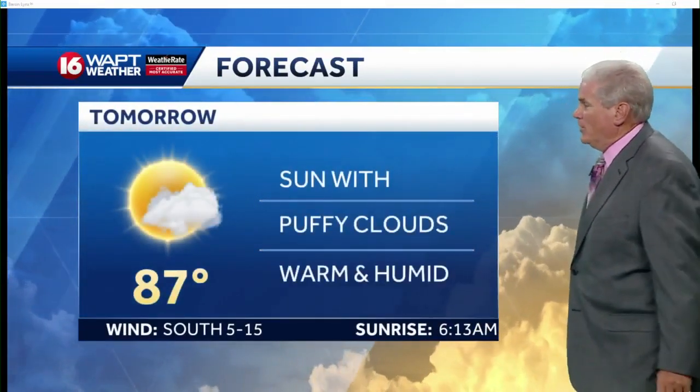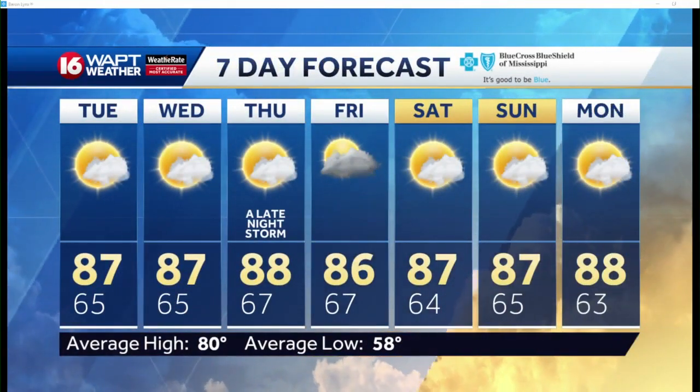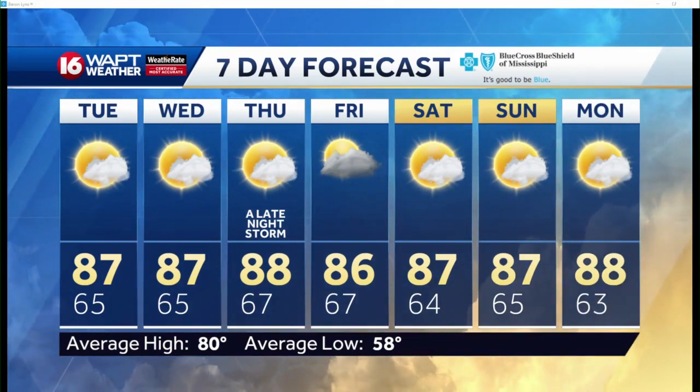A summary: tonight 65°, tomorrow 87°. Puffy clouds, warm and humid. Can't rule out a pop-up shower through the week. We'll watch that situation late Thursday and Friday. The humid season has arrived.